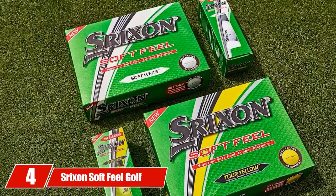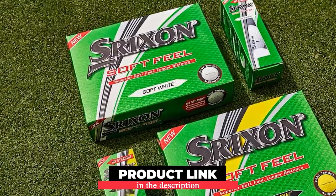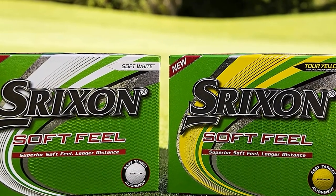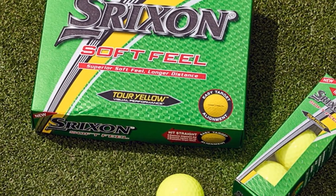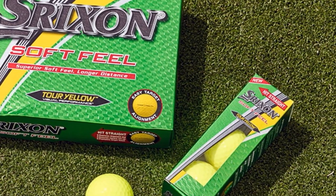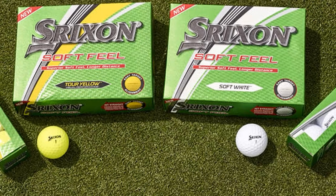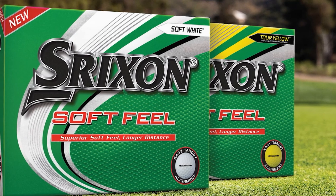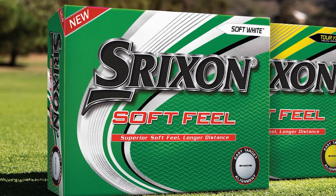Next at number 4, we have Srixon Soft Feel Golf Balls. Older players with mid-handicap scores face many problems like distance, feeling, and contact — I recommend the Srixon Soft Feel as the best golf ball for seniors on my list. In the mid-price range, these balls satisfy with their thin ionomer cover, fast layer core, and standard tour quality. The low compression rate of 60 in a two-piece construction makes the ball softer and more responsive. Each ball has 338 speed dimples that lower drag and help the ball get a high launch on every club, giving you distance and greenside spin even with a slow swing speed.